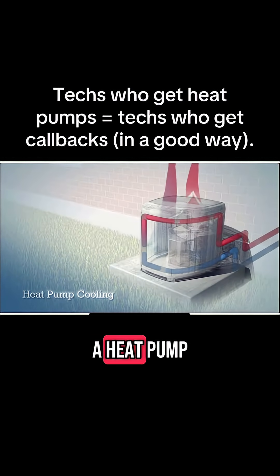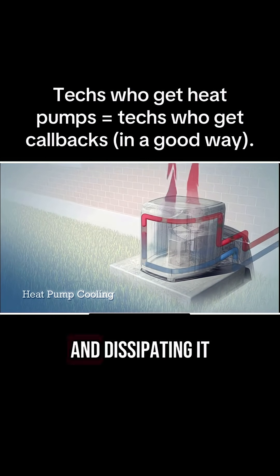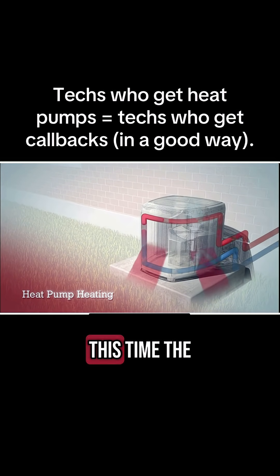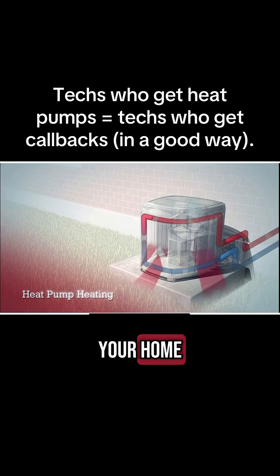During warm months, a heat pump acts like an air conditioner, removing excess heat from your home and dissipating it into the outside air. During colder months the process reverses. The heat pump extracts heat from the outside air and moves it inside, where it warms your home.